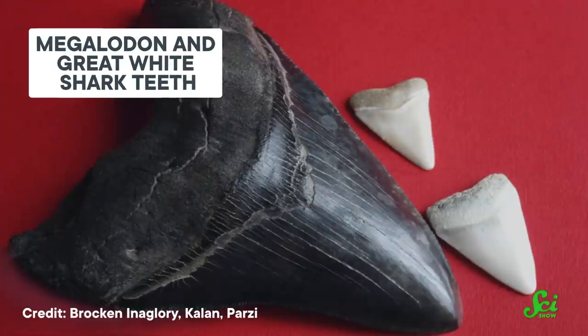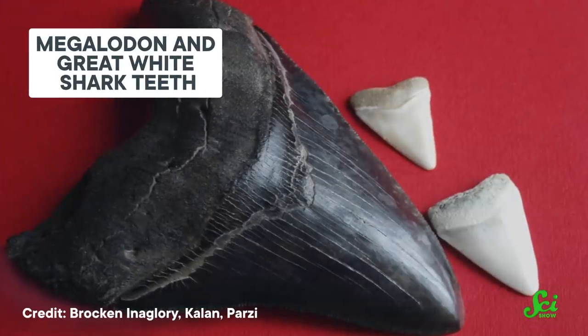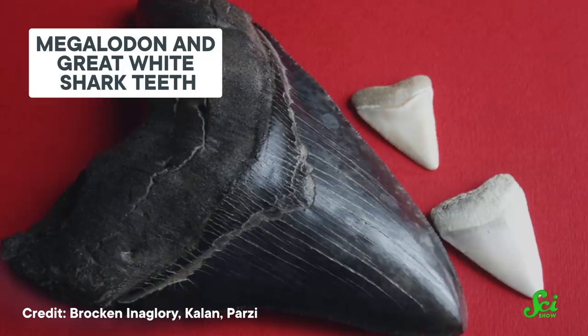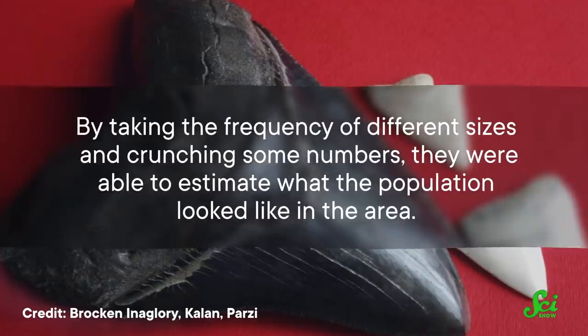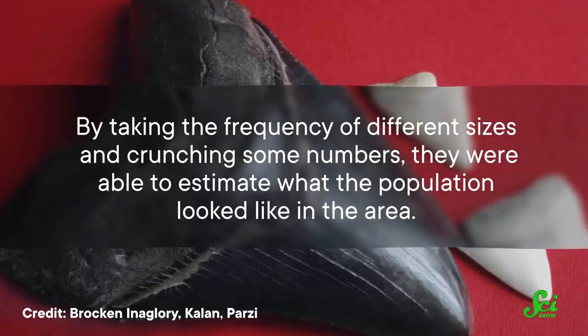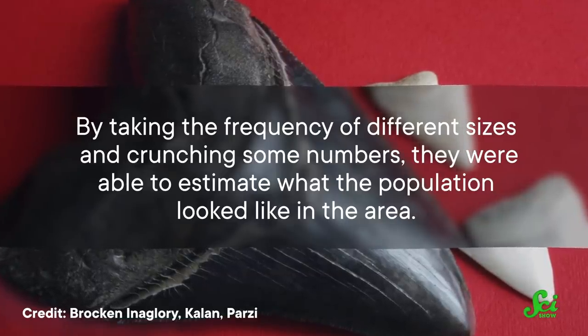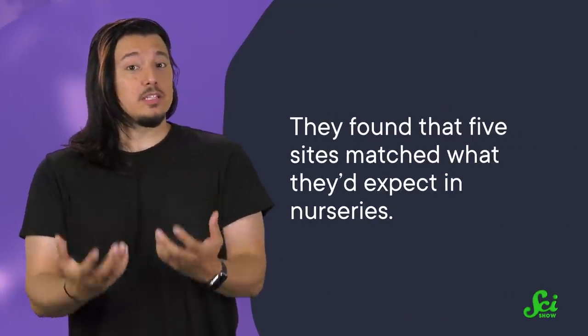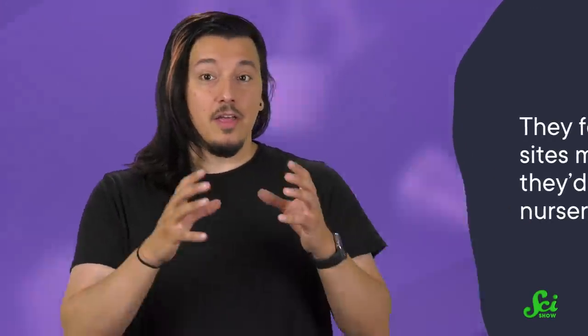The scientists collected teeth at two quarries in Spain. By using the tooth-to-body proportions of existing great white sharks as a guideline, they were able to estimate the size of the sharks the teeth once belonged to. Then, by taking the frequency of different sizes and crunching some numbers, they were able to estimate what the population looked like in the area. They also repeated this with fossils found in eight additional geological formations. Overall, they found that five sites matched what they'd expect in nurseries — that is, there were a lot of baby or juvenile-sized animals.